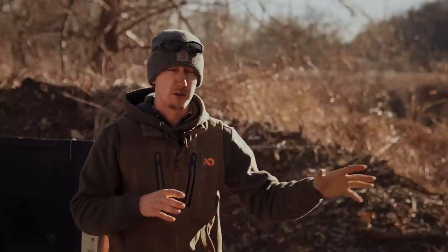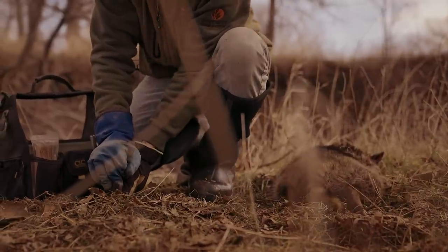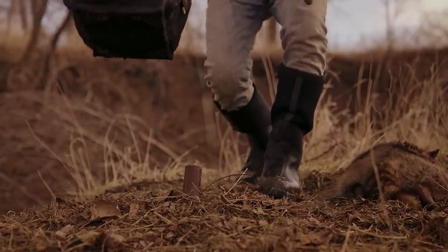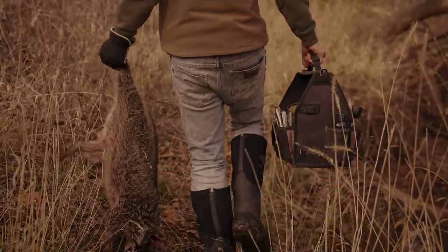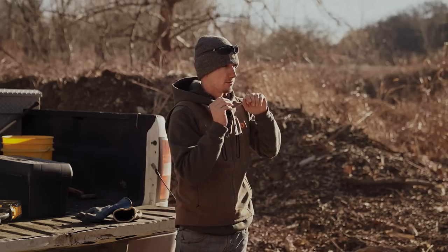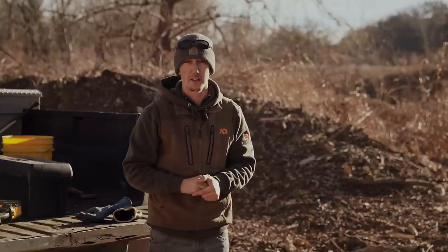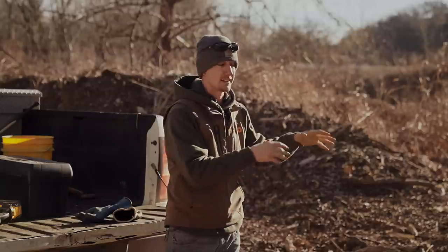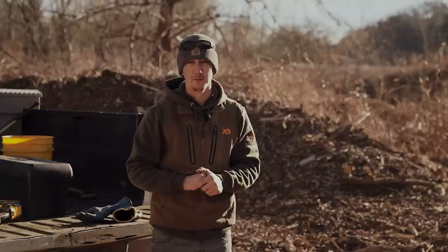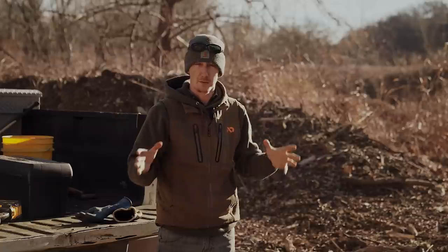What we're going to go over first is a dog proof set. It's a very effective, very simple trap. I've caught a lot of raccoons with these traps in a very short amount of time. You can go into your property and really do a lot of good in regards to predator management — get in, get out, and let the deer get back to doing their thing before they drop their antlers.